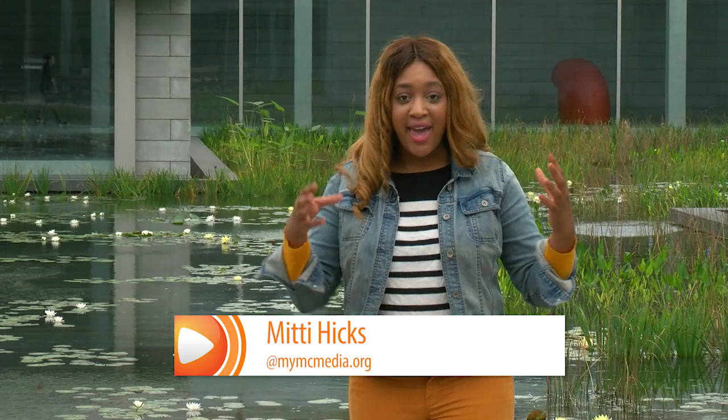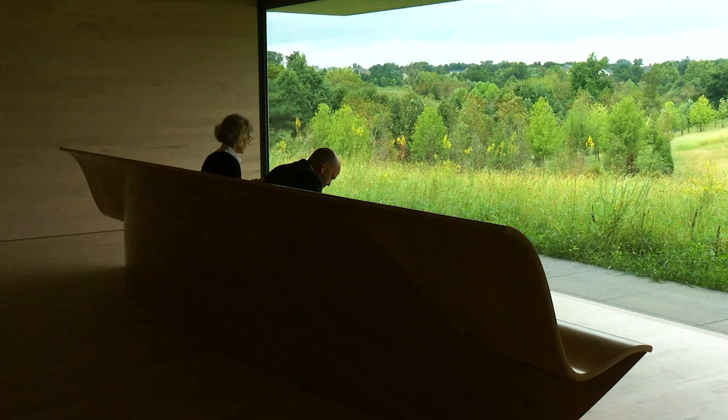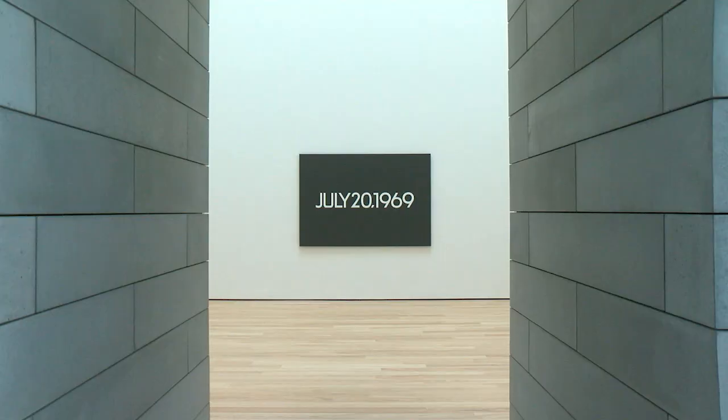One thing you'll notice when walking through this new addition is the connectivity between nature and art. As Glenstone sits on more than 200 acres of land, it's no coincidence — that's how the architect wanted it. We really thought of nature here as the first material. We wanted this experience to be about a journey through light and through shadow.